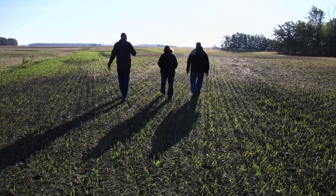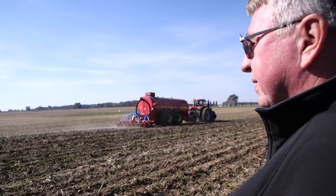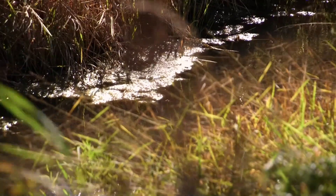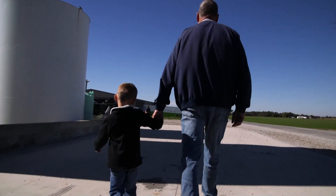The great thing about a conservation system like we've seen on these farms today is that not only are we helping improve the water quality of what's leaving the farm, but the practices also play a significant role in the soil health on those farms. By doing that, we're allowing those farms to be sustainable for generations to come.